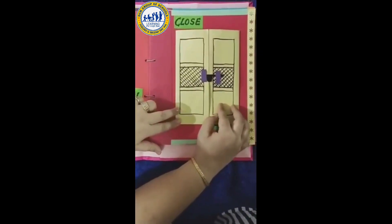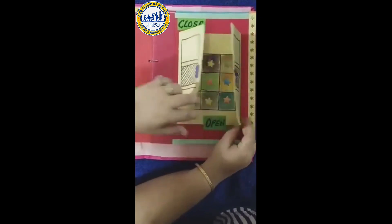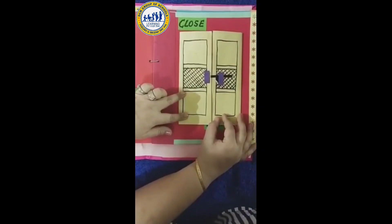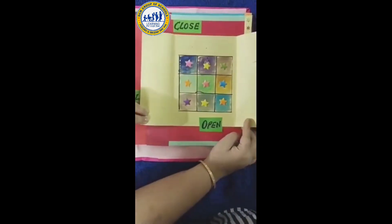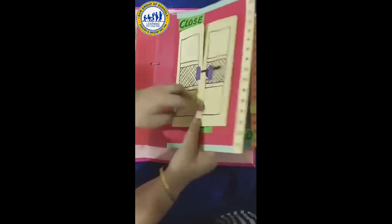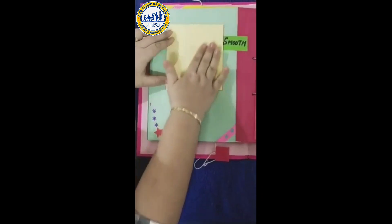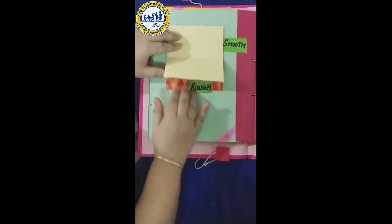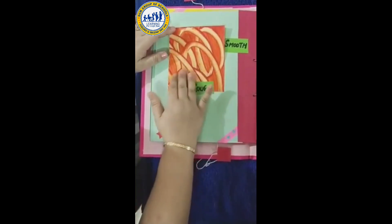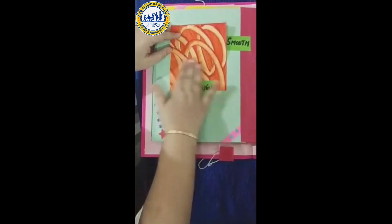Close. And open. Close. Open. Smooth surface. Rough surface. Smooth surface. Rough surface.